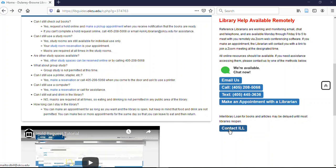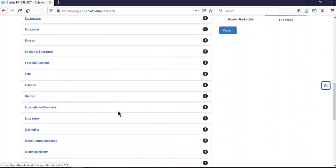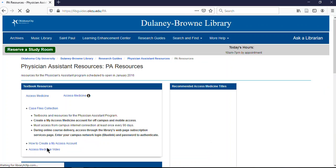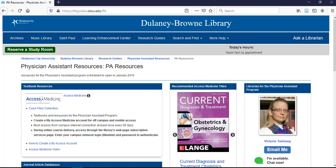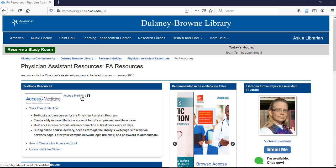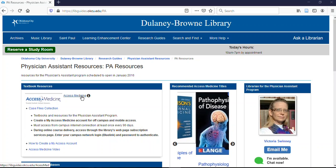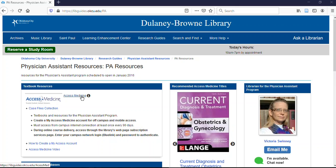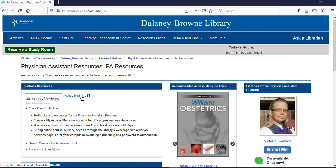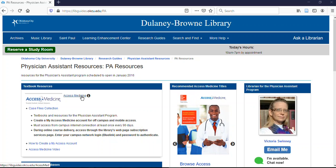The next thing I want to show you is the research guide specifically for the PA program. You can get to it by going to Research Guides and choosing PA, but if you're in D2L, clicking on Library Resources will take you directly to this page. The most important resource listed here is Access Medicine — that's where you'll find your textbooks. I'm going to take you through the steps of creating a MyAccess account, which you really need to do so that when you're on campus it records your presence, and then when you're off campus you'll still be able to access it for 90 days.